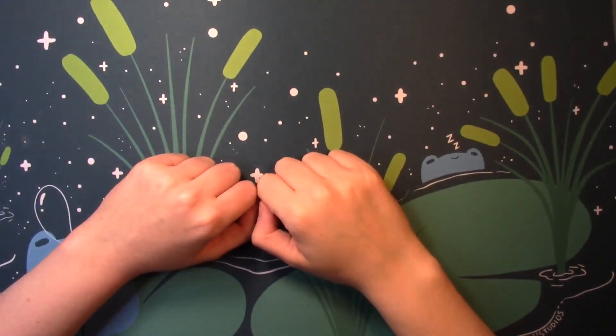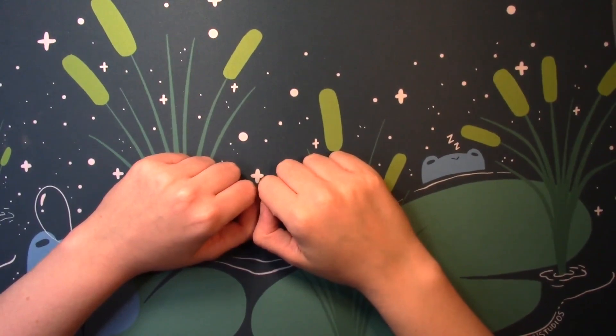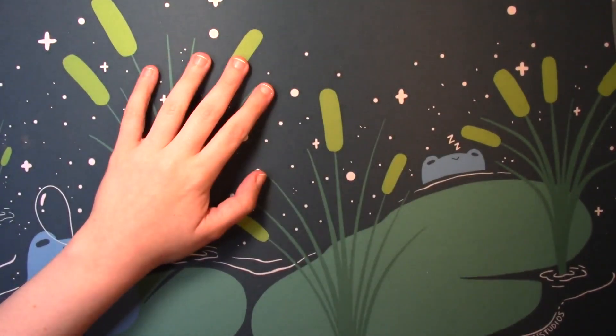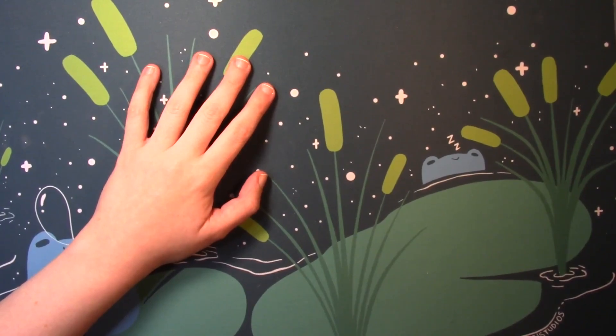Hello, everyone, and welcome back to Coloring with Haley. It's everyone's favorite time of the month — finished pages for April. So let's get right into it.